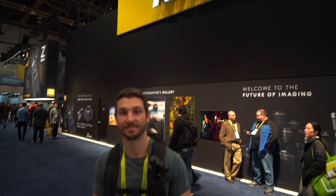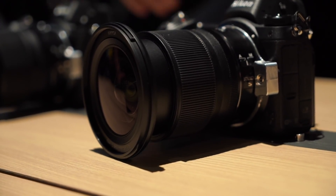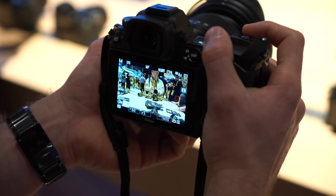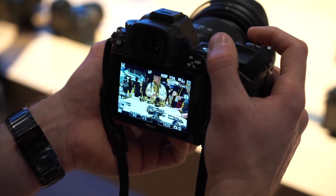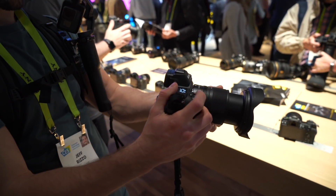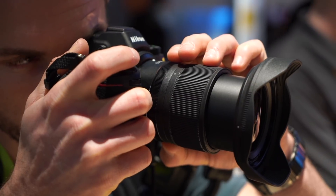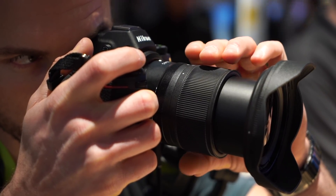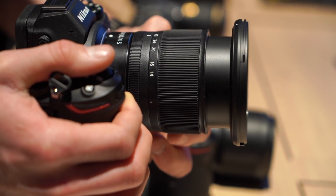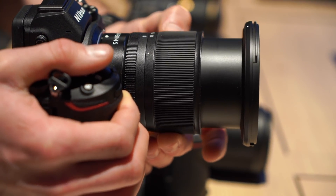I'm of course talking about the new Nikkor Z 14-30mm F4S lens. Nikon says this was created with architecture, landscape, and travel videographers and photographers in mind. What makes this lens so exciting is that it's the first ultra-wide angle native Z series lens. Previously the widest you could go in the Z series was 24mm with the 24-70mm lens — now this one can go all the way to 14mm.